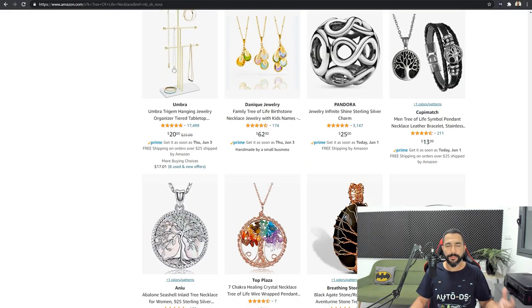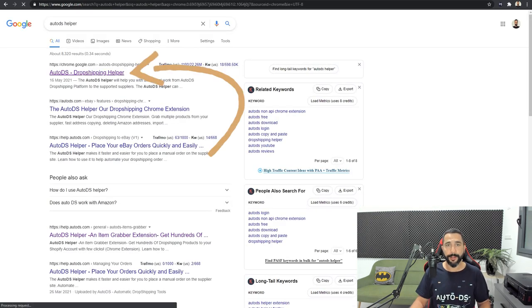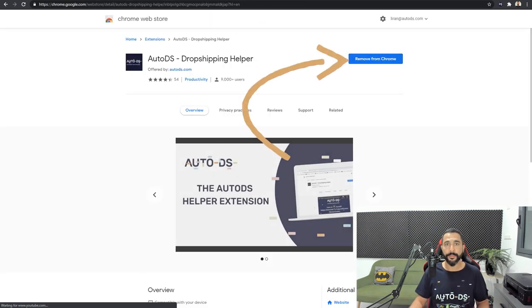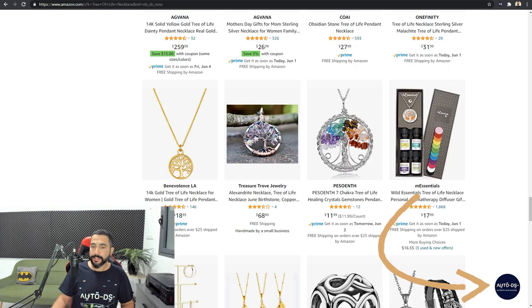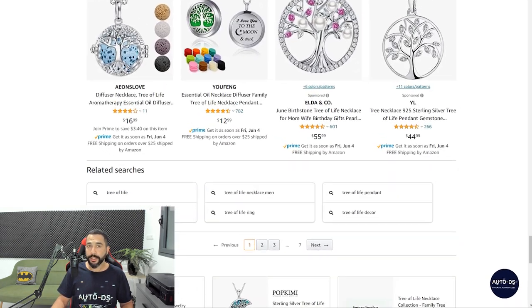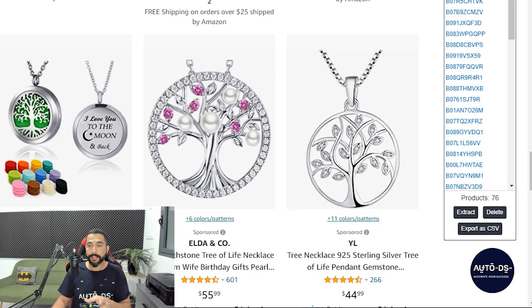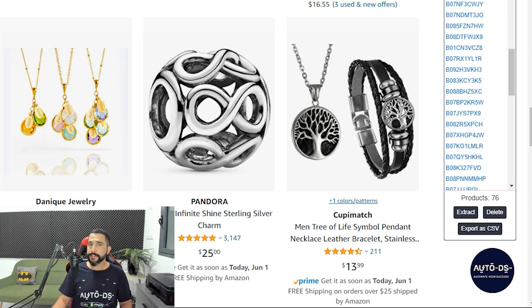I want to add all of them to my store, but I don't want to spend time doing it one by one. What I'm going to do is head over to Google, write down AutoDS Helper, and the first result will take you to our AutoDS Helper extension. Install the extension, head back to the supplier page where you conducted a search. There is an AutoDS circle on the bottom right. I'm going to click on the extension, then click on extract. All of the product IDs from this page have been extracted — we've got 76 products that I'm about to import to my store in just a few clicks.